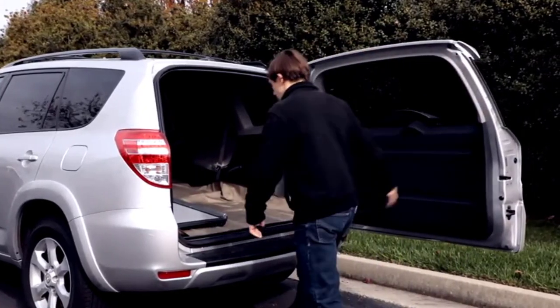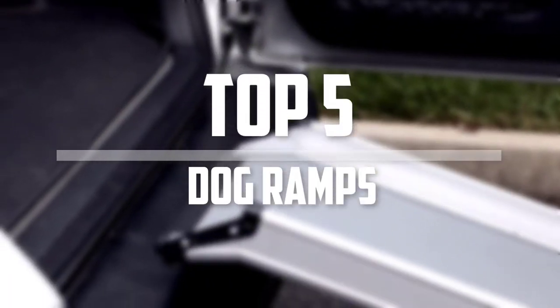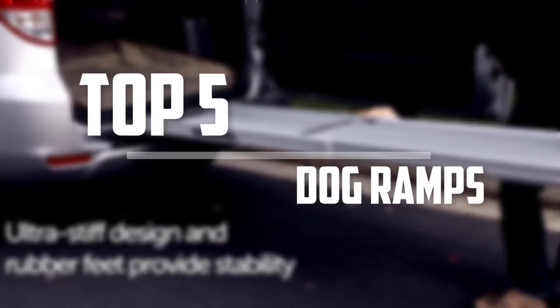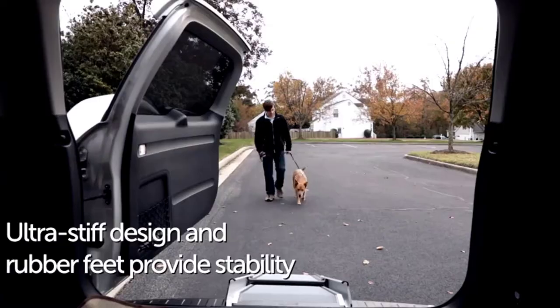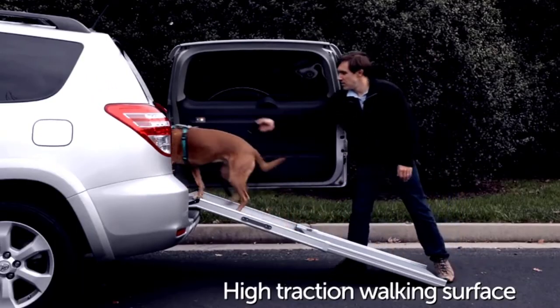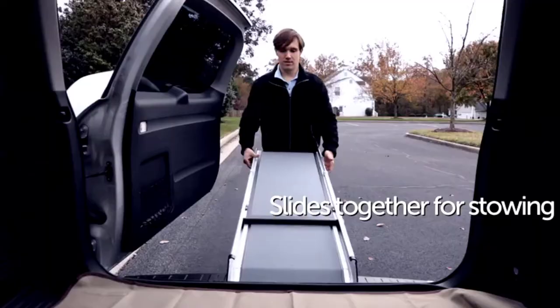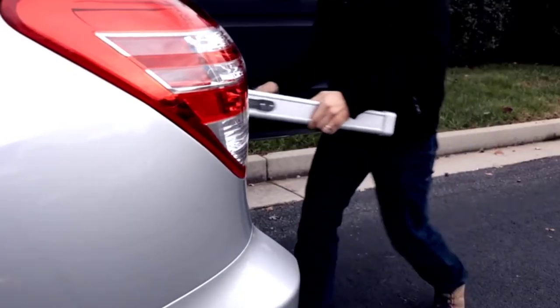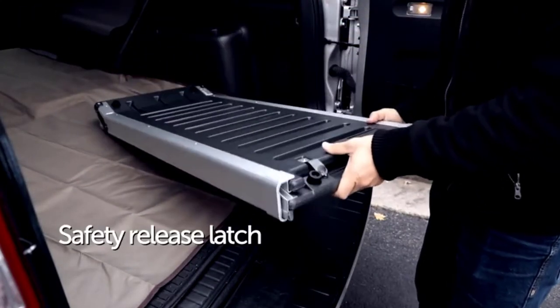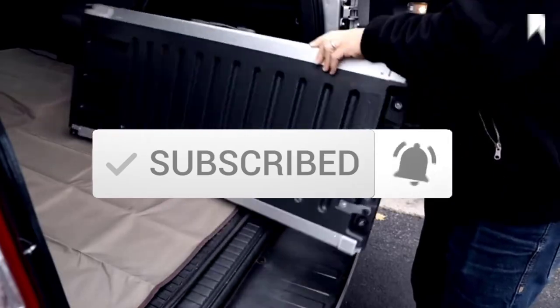Hey guys, in this video we're gonna be checking out the top 5 best dog ramps available on the market for their true quality. I made this list based on my personal opinion and hours of research, and have listed them based on popularity, quality, price, durability, user opinions, and more. If you want to see more information and the updated price, you can check out the description below. Also make sure to subscribe for more reviews. Let's get started.